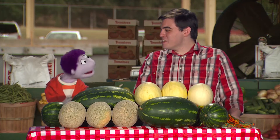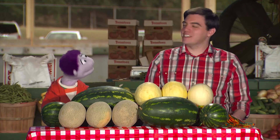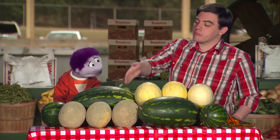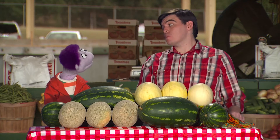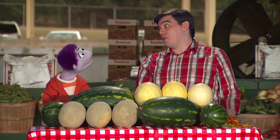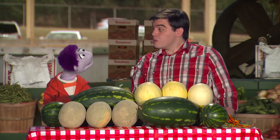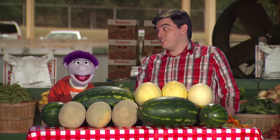Hey, everybody. I'm at my local farmer's market, and I'm here with Neil. He's a melon farmer. So tell me, Neil, what all do you have here? Well, I've got some watermelon, some honeydew, and some cantaloupe. Well, are these all the types of melons there are? No, but they are the most popular, and they grow easily in my garden. There are many different types of melons, and what's crazy is that melons are actually in the same plant family as squash, pumpkins, and cucumbers. That must be a tasty family reunion, right?